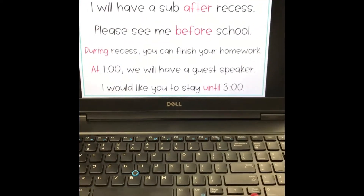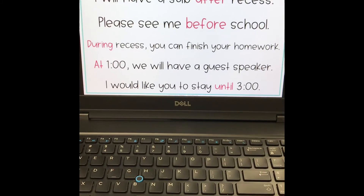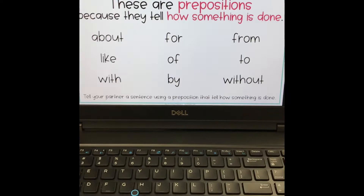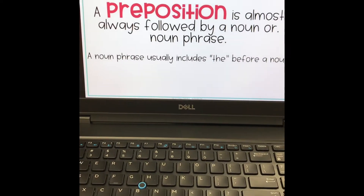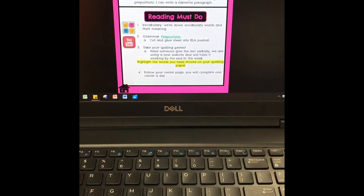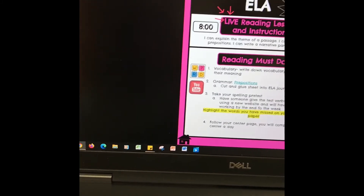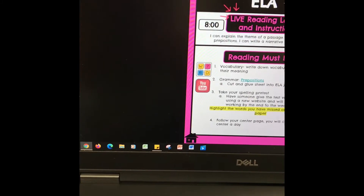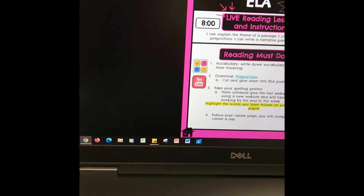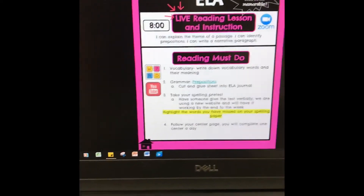Here are also example sentences for prepositions of time — read those out loud to yourself, and the pink words are the prepositions. There is also another list of words and more sentences to go over. This is the slideshow covering what prepositions are. You will then have a prepositions cut and paste paper that is going to go in your ELA journal, so make sure you follow that.